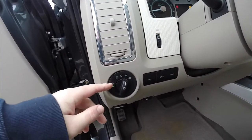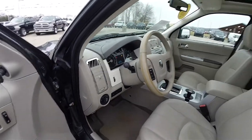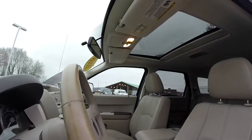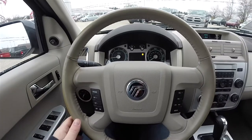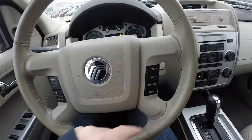There are controls for the automatic headlamps and fog lamps, as well as your trip computer controls. We've also got a leather wrap tilt steering wheel. On the steering wheel, you have your cruise controls as well as your audio controls.